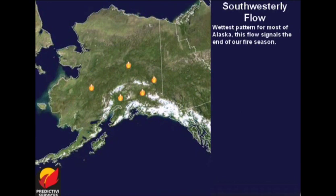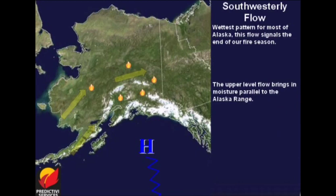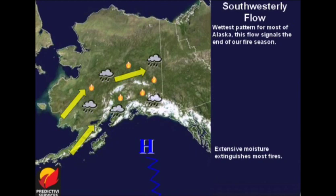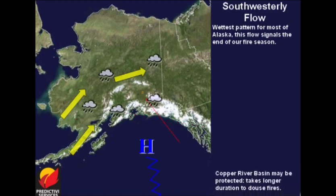Southwest flow is the wettest pattern for most of Alaska and can signal the end of the fire season. When a flat ridge of high pressure builds into the Gulf of Alaska, the upper-level flow parallels the Alaska Range. This allows clouds and rain to reach into the usually protected areas of the interior near the Alaskan-Canadian border. If this pattern sets up for several days, it will bring enough moisture to extinguish most fires. One note: the Copper River Basin may still be protected by the Talkeetna Mountains. This pattern may be a season-ending event, particularly when it occurs in August and lasts for several days.